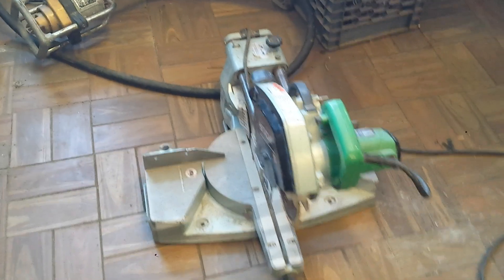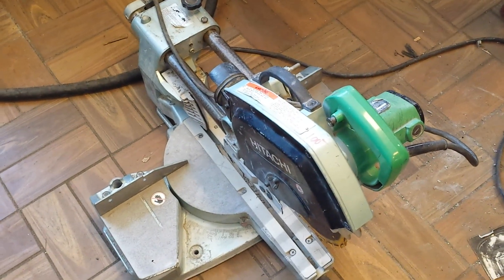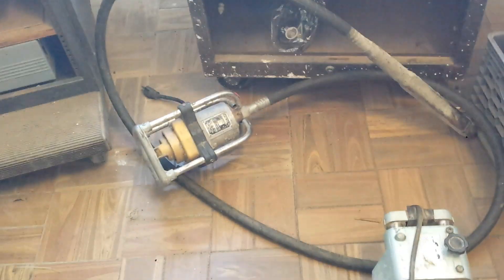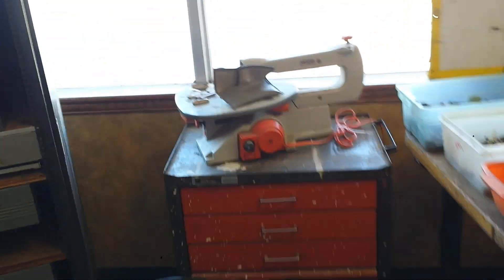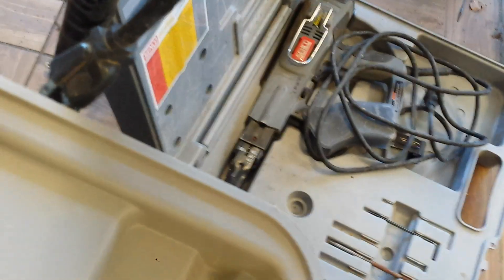Hitachi 8.25 inch sliding miter saw, that is $100. Concrete vibrator, that is $150. Rigid scroll saw, $70, variable speed. Delta Side Kick sliding miter saw, this is $125. We have a Senco screw gun, that is the bargain price of $60.